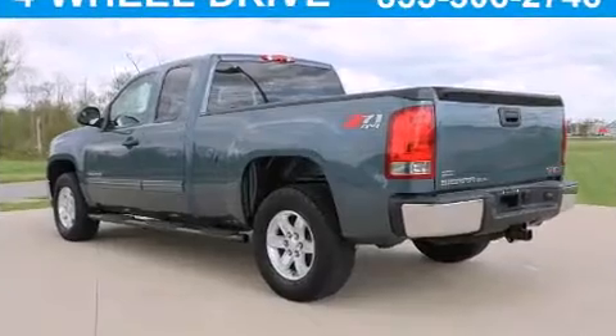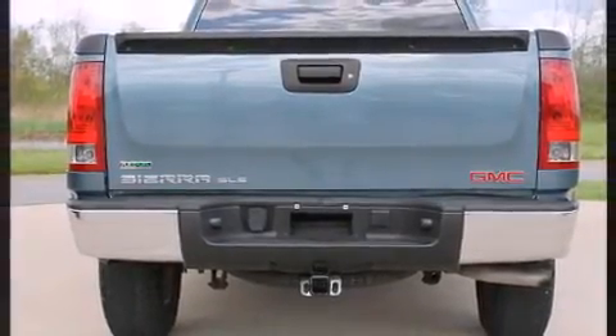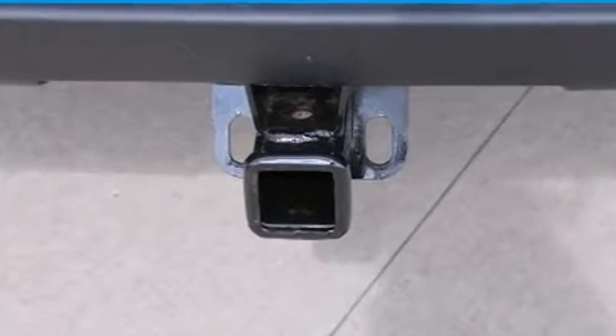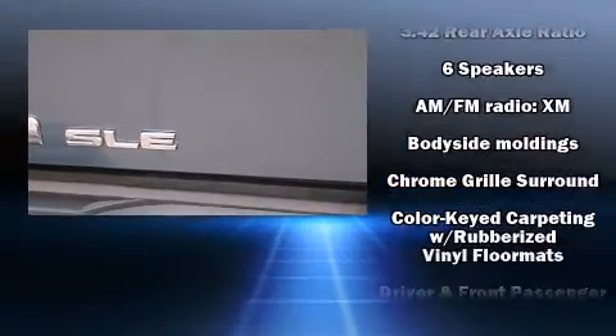Four-wheel drive allows you to go places you've only imagined. It distinguishes itself from the competition with features such as a tachometer, a rear-step bumper, remote keyless entry, and one-touch window functionality.